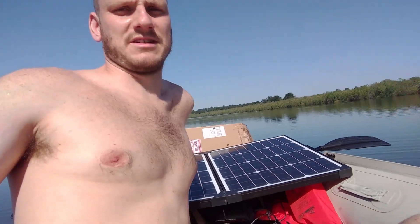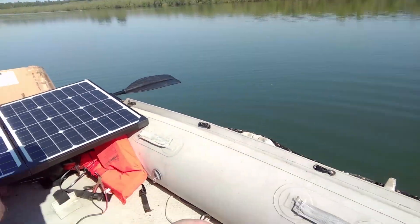Hey YouTube! Welcome to a very special JohnnyNerdOut. It's a special topless edition. No, actually I'm out on a boat today. An inflatable boat.